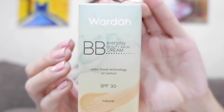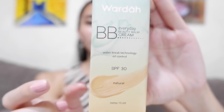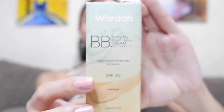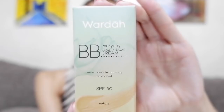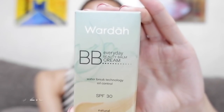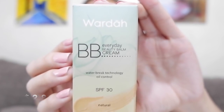It has water break technology, oil control, SPF 30, and my shade is Natural. The packaging is 15ml. It's good for everyday use and retails for 39,000 Indonesian rupiah or two dollars and 83 cents.